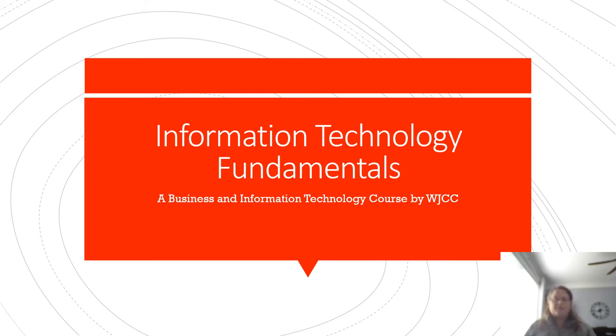Welcome to Information Technology Fundamentals, a business and information technology course provided by Williamsburg-James City County.